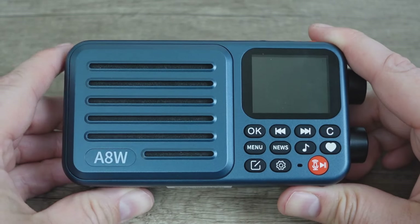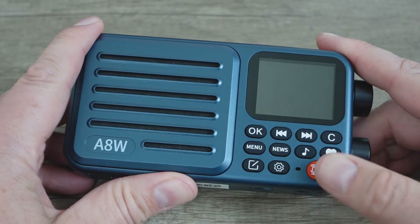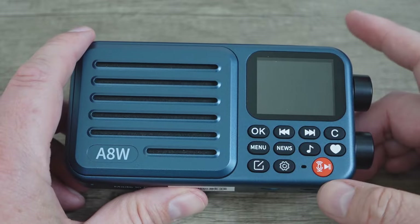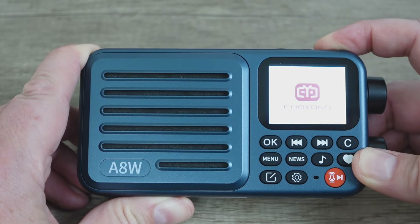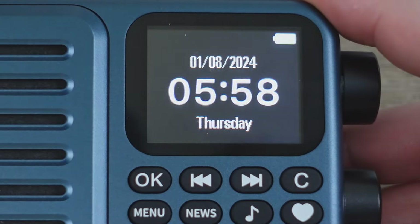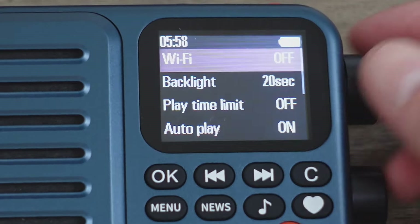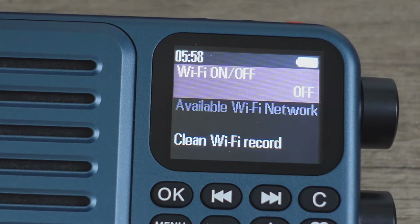I sat down and read the manual — probably a good idea. One thing I'm super excited about after reading it is this button right here: it has a voice search. I can press this button and tell it to go to BBC World Service instead of having to futz around with a menu — that is very cool. Let's power it on. Two-second press on the power switch to boot it up — and there we have the logo. Let's zoom in so you can see that nice bright display.